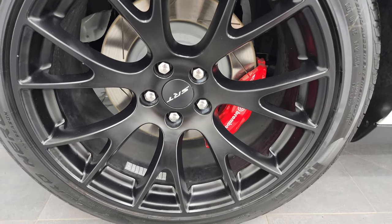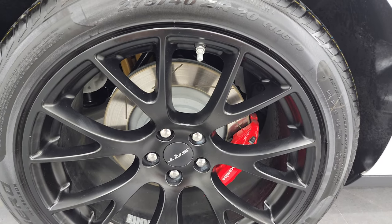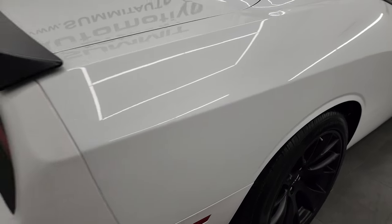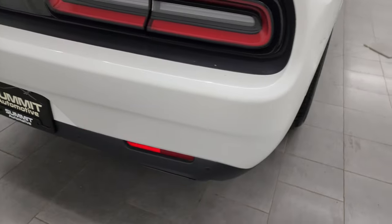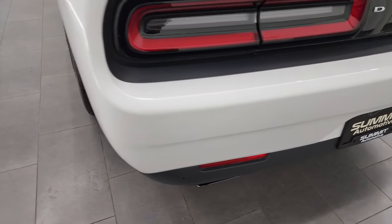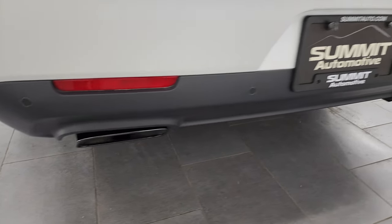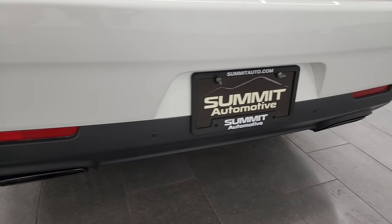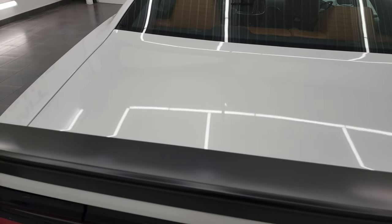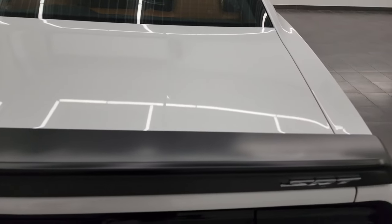No dents or dings on this side, and the back wheel is in fantastic condition as well. Coming around to the back, the rear bumper is in great shape. It does have the backup parking sensors, the black chrome dual-tip exhaust, and the LED tail lamps.